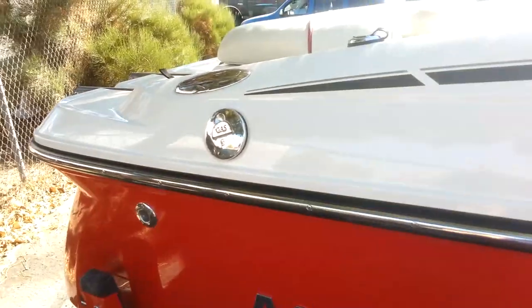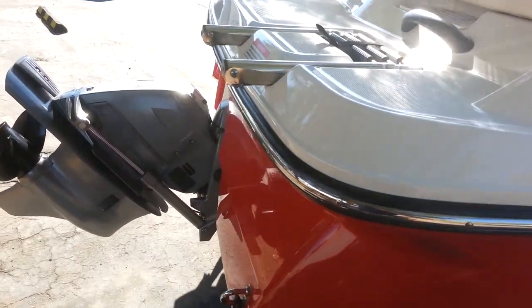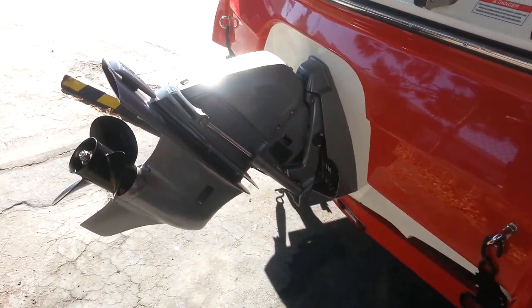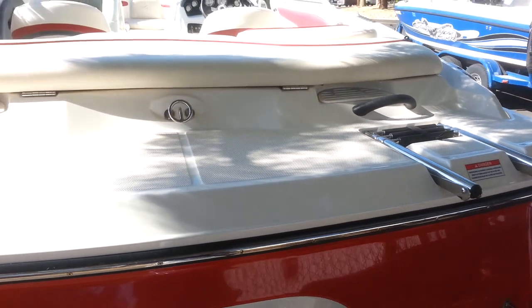The boat is equipped with pull up cleats and a stainless steel rub rail. It's got the Volvo Penta 4.3 liter fuel injected engine, Volvo SXA outdrive, stainless steel ladder, and ski tow.